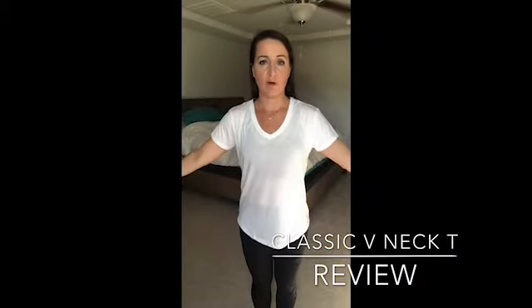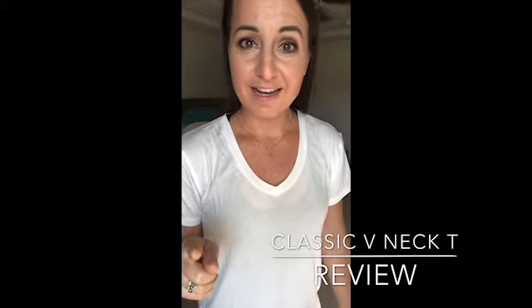This is a small. It is my smaller of my true-to-sizes — I'm between a small and a medium, and the small fits me perfectly. I am 5'4", about 135 pounds, and I love how the small fits on me. Classic v-neck tee!